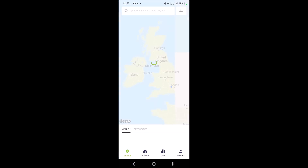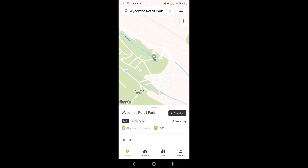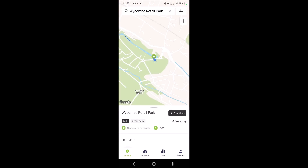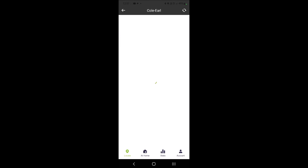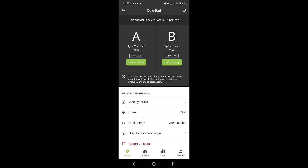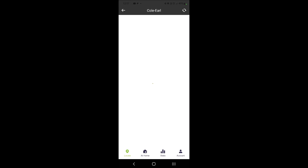Right, so on here I need to go into Pod Point and find out where I am. So it does a locate. I'm here near High Wycombe — well it's in High Wycombe really. Wren retail park. I'm on unit Coal Earl and I'm on port B, so I'll confirm the charge. 'Your charge has been successfully confirmed.'